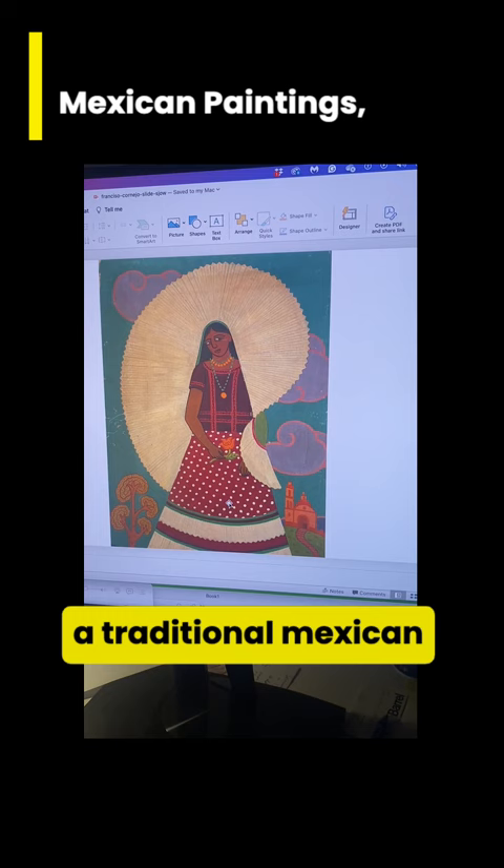You'll see the church in the background. If you do some research, you can probably figure out where that church is.